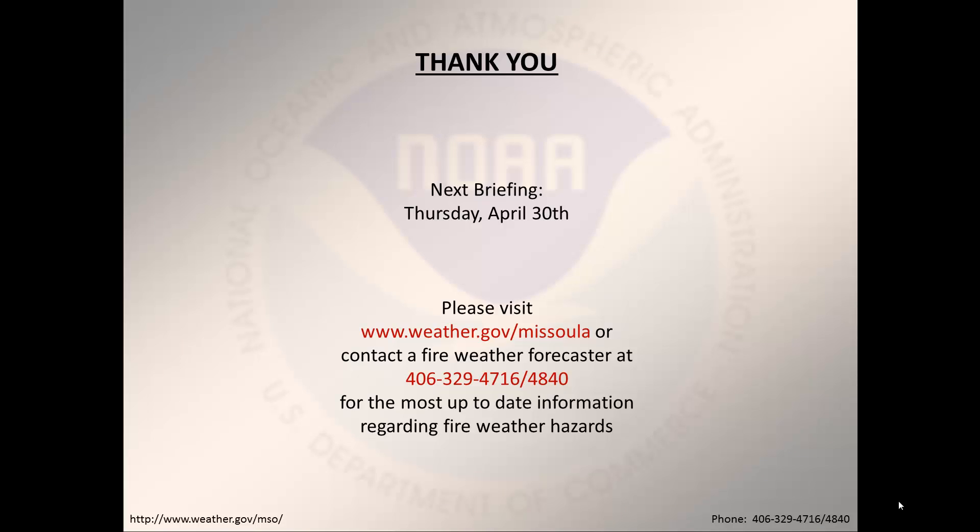Thanks for listening to the briefing. Our next scheduled briefing will be on Thursday, April 30th. However, if you have any questions in the meantime, please feel free to contact us here at the National Weather Service. We'll talk to you again soon. Thank you.